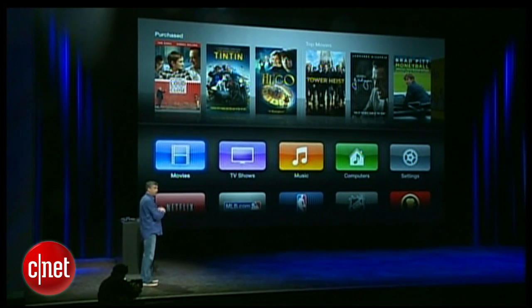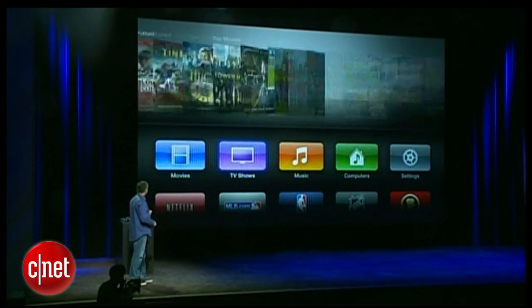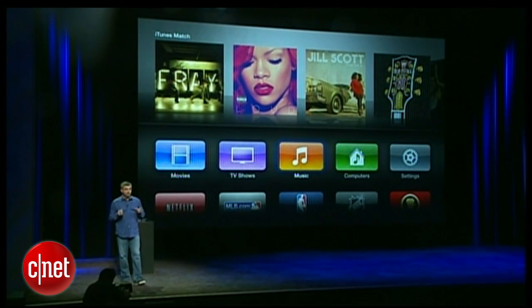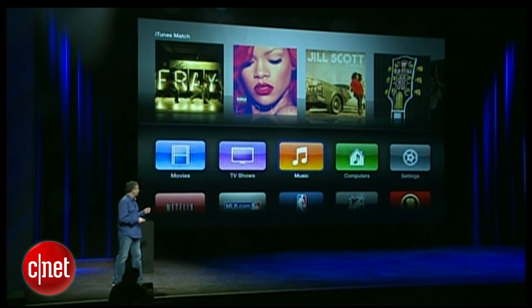The movie posters are much larger for our Hollywood titles available for purchase and rent. TV shows are available the day after they air. Now with iTunes Match, you have access to your iTunes Music Library — all of your songs, your playlists, all from iCloud.